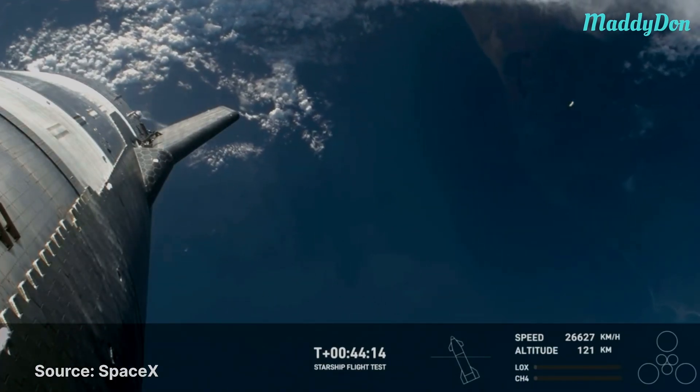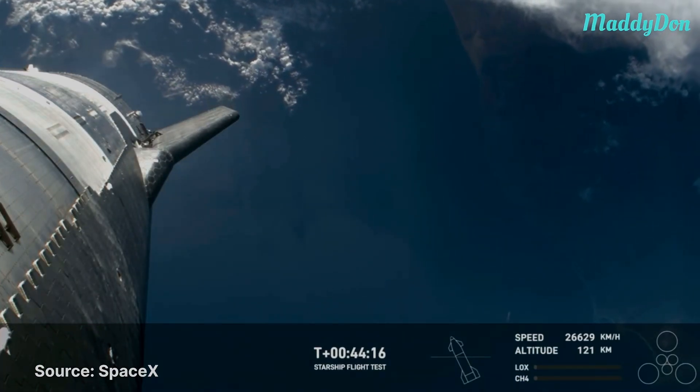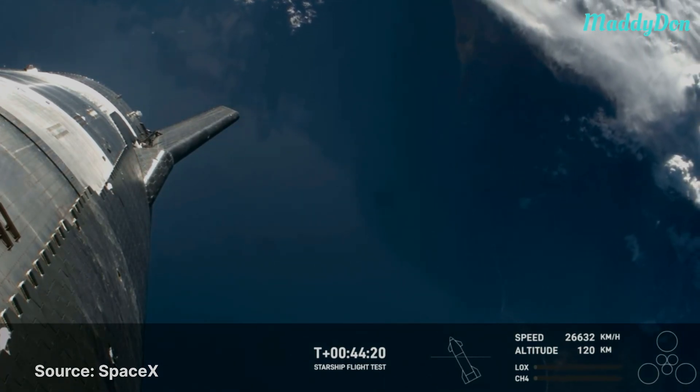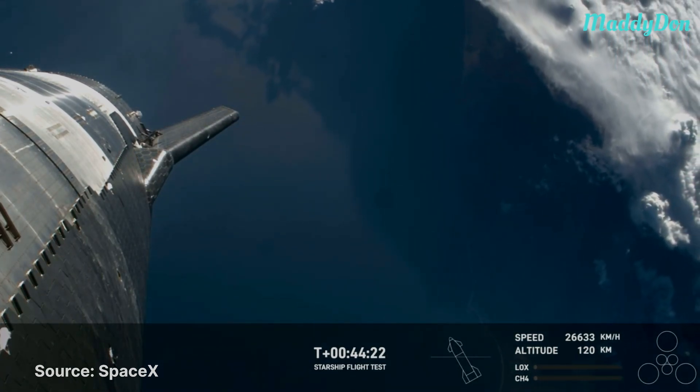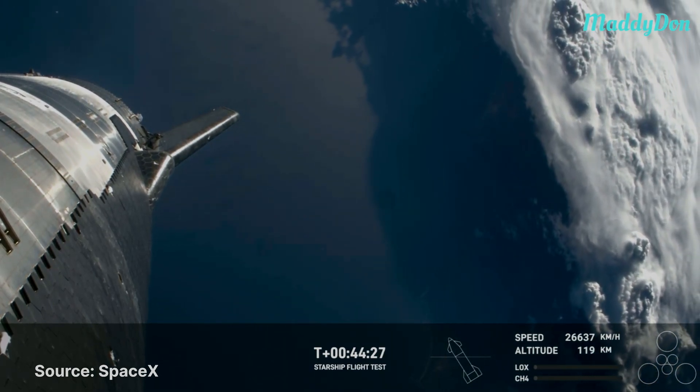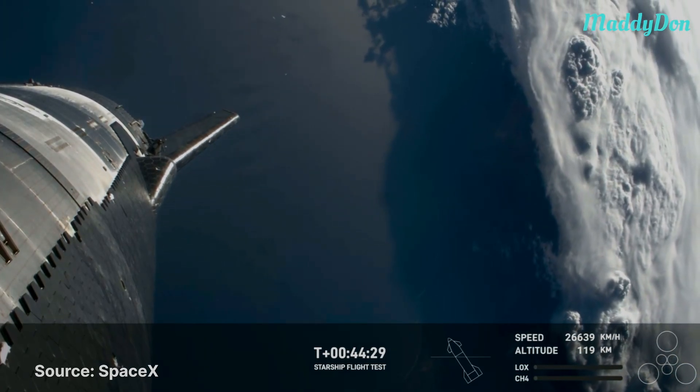We're going through the hypersonic re-entry, so if something were to go wrong during this re-entry, we want as many paths as possible to collect that information and data, to continually feed back into the Starship program to make each flight more reliable and more successful.